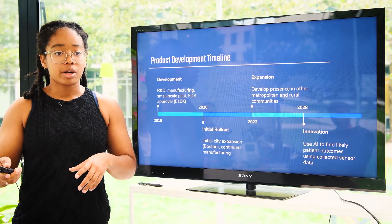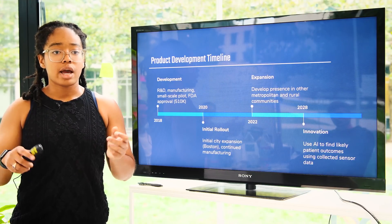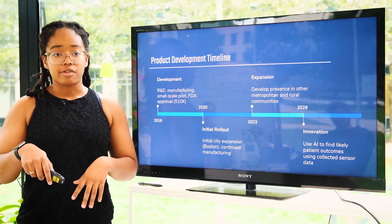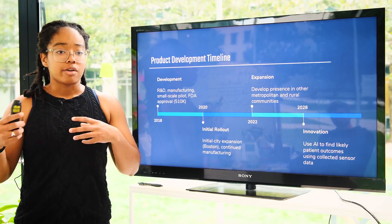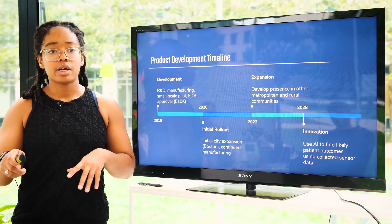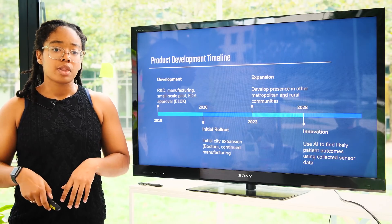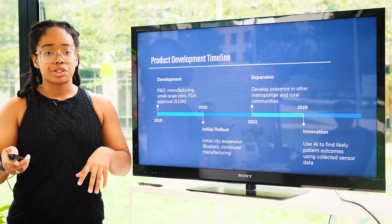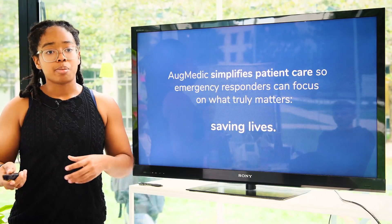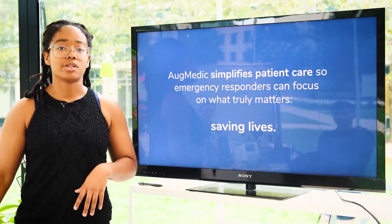Our product development timeline focuses on 2018 for manufacturing and R&D, including FDA approval through the 510(k) process. We would have an initial rollout in 2020, starting with a city expansion in Boston, then expanding to other cities in metropolitan and rural areas. From there, we would use artificial intelligence to improve patient outcomes using the data we've collected. In short, Augmedic simplifies patient care so emergency responders can focus on what truly matters — saving lives.